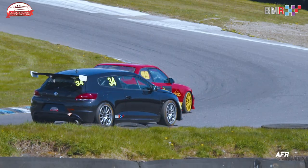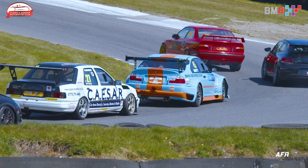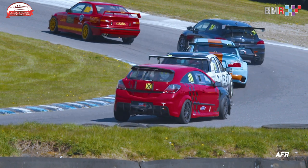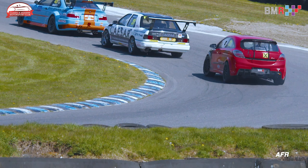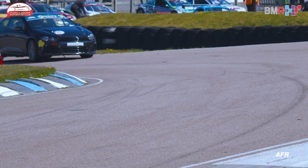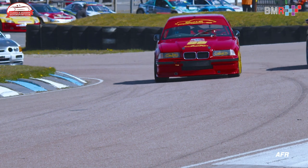Possibly the surprise in qualifying was the Toyota Scarlett of Tom Bridger — a fantastic lap putting him on the front row of the grid. However, it wasn't so simple in the race for him. He was involved in an intense midfield battle, important because it was trying to get third place on the overall podium as well as class victories.